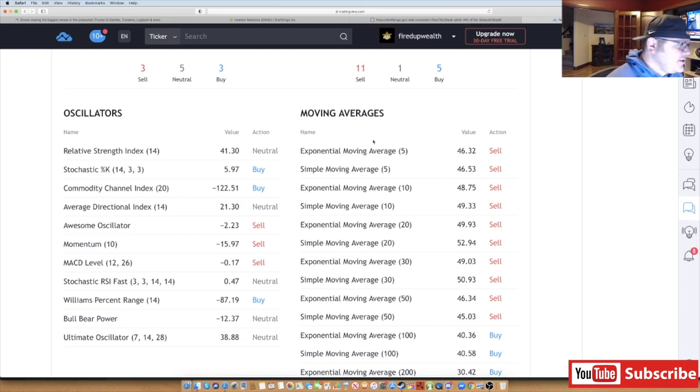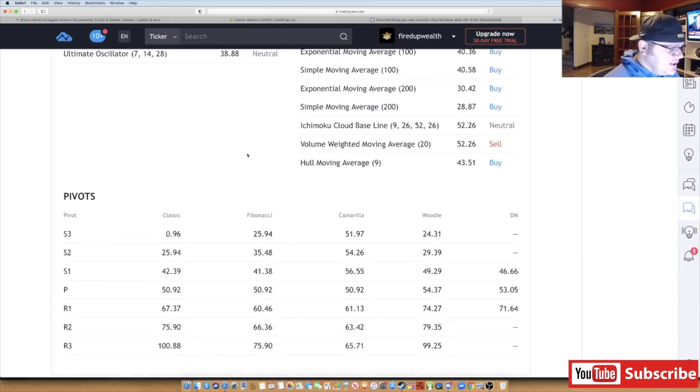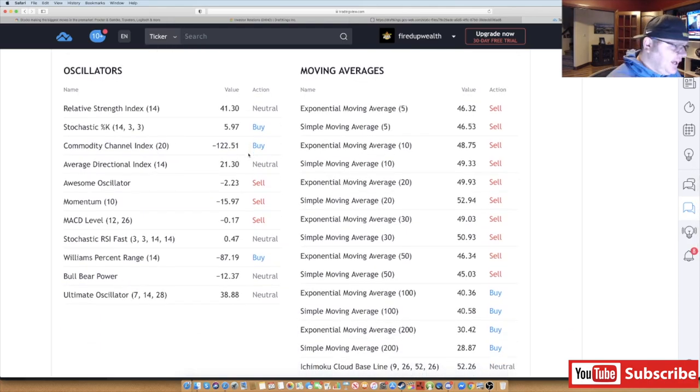Looking at the RSI, it's at 41.3 — that's neutral. If it goes to 30 or below, it's considered oversold, so it's not quite there yet but it's getting pretty beat up considering it was running hot. Anytime you see RSI over 70 that's usually overbought, but it doesn't necessarily mean anything — it can run at 90 RSI for days, or 80 RSI for weeks or even months. Looking at the moving averages, it's still behaving pretty bearishly, so I'd be careful buying it.